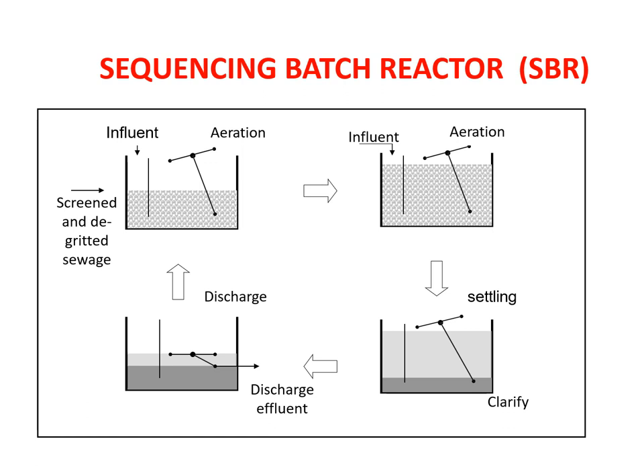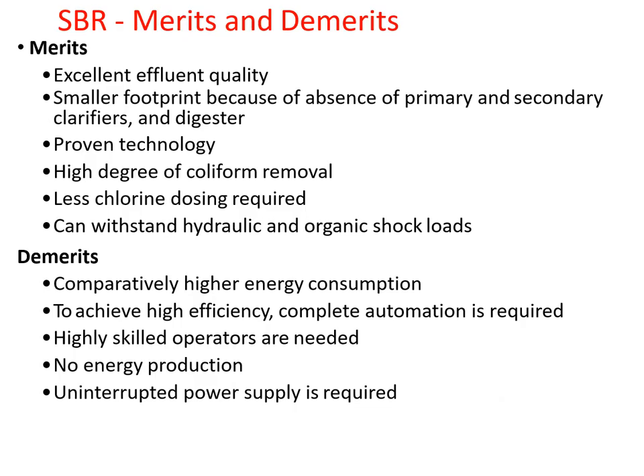Now we'll discuss the merits and demerits of this technique. We get high-quality effluent treatment — the efficiency of the treatment is high. The space required for this plant is also very less because the footprint is small. We don't require separate primary clarifier, secondary clarifier, or digester — all happens in one single tank. Also, the technology is proven and therefore more reliable.